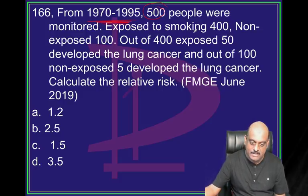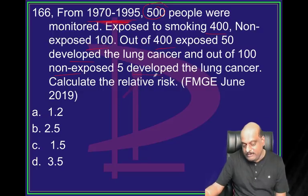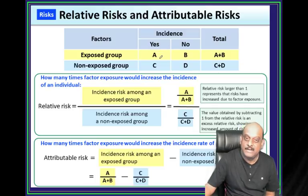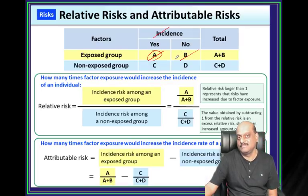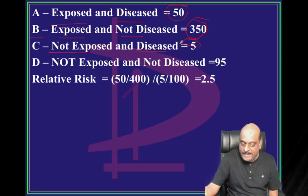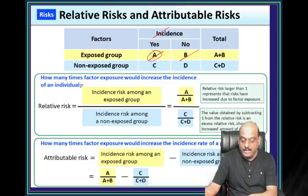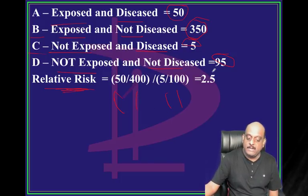From 1970 to 1995, 500 people were monitored: 400 exposed to smoking, 100 non-exposed. Out of 400 exposed, 50 developed lung cancer. Out of 100 non-exposed, 5 developed lung cancer. What is the relative risk? Exposed and diseased (a) = 50; exposed without disease (b) = 350; not exposed and diseased (c) = 5; not exposed and non-diseased (d) = 95. Relative risk = (a/(a+b)) / (c/(c+d)) = (50/400) / (5/100) = 2.5.